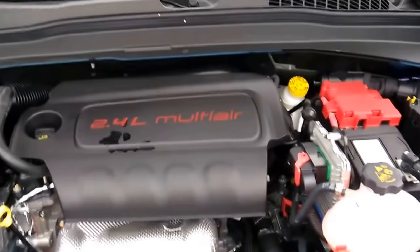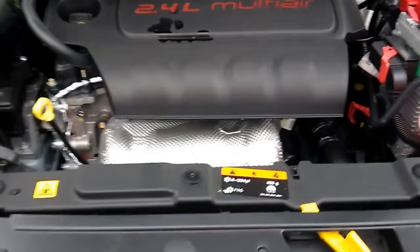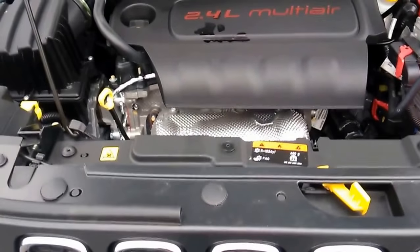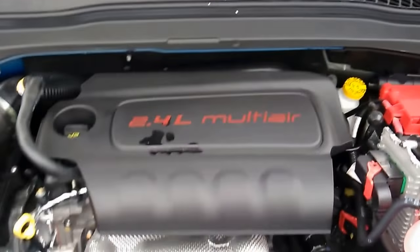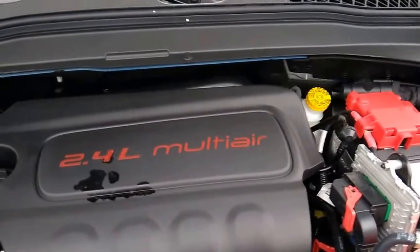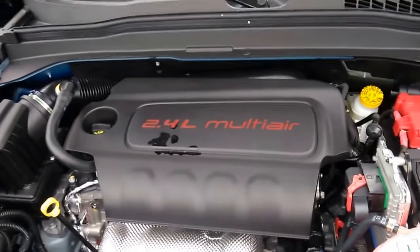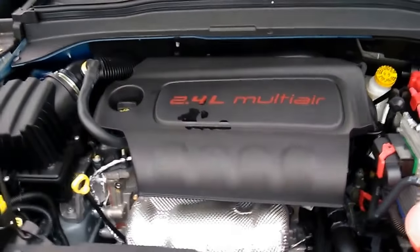Starting underneath the hood, this showcases a 2.4 liter multi-air 4 cylinder engine. It makes the vehicle extra fuel efficient with 21 miles per gallon in the city, 29 miles per gallon on the highway, and you should average right around 24 miles per gallon.